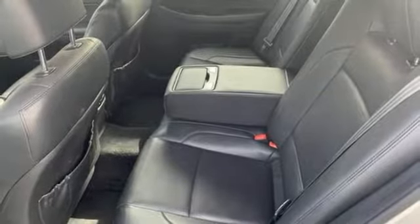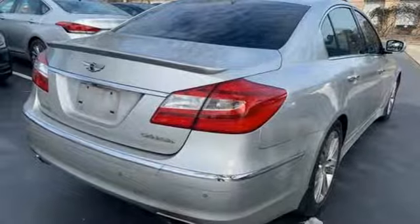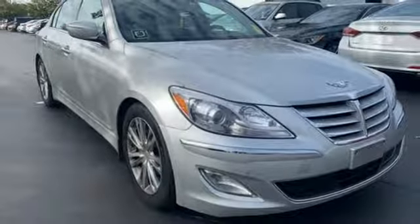Dual zone climate control. V6 engine. Power sliding and tilting sunroof. Shocks and automatic transmission.